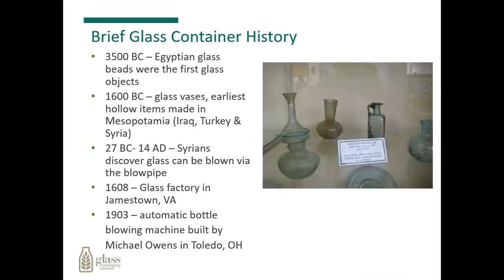A brief history on glass containers starts out about 3500 B.C. in ancient Egypt, where we find small glass beads. Around 1600 B.C., some vessels were found that were actually hollowed out, made out of glass. And somewhere between 27 B.C. and 14 A.D., the Syrians discovered glass could be blown using a blowpipe. The first glass factory in North America was in Jamestown, Virginia, in 1608.